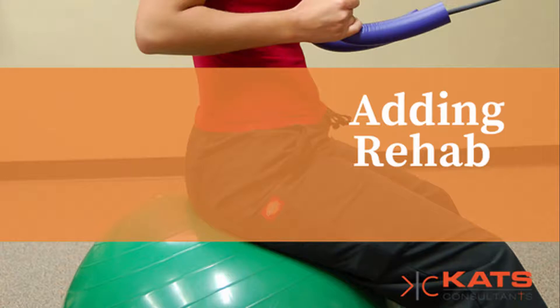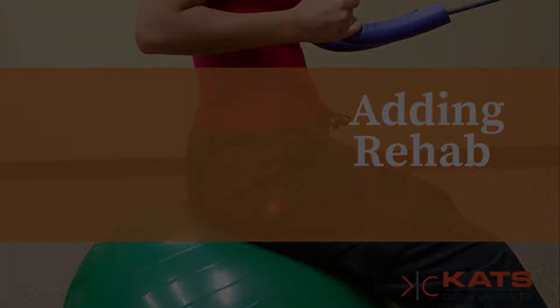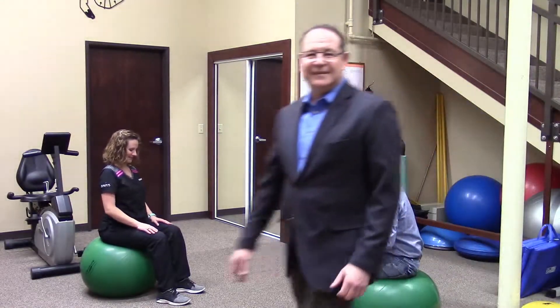Welcome to your weekly video tip with CATS Consultants. Hi everybody, Michael Peruch here with CATS Consultants and I've got a video tip for you.